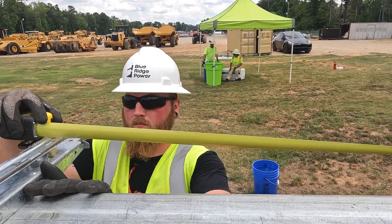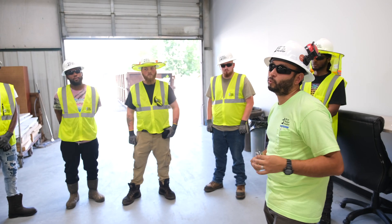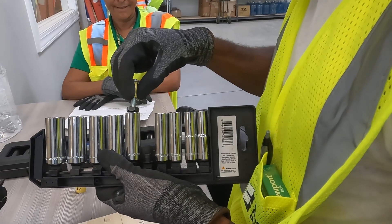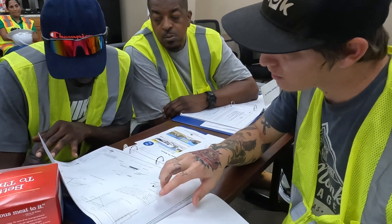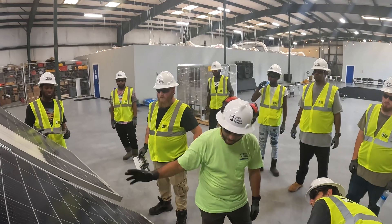Thirdly, we have our apprenticeships. Our apprenticeships are for those who have gone through the one-week Power Up Academy. They can apply to become an apprentice, and it's a one-year program. In that one year, they will rotate through our separate divisions within Blue Ridge Power, giving them a well-rounded experience in their first year of employment. This allows them to progress in the divisions that fit them and gives them ownership in deciding their career path at Blue Ridge Power.